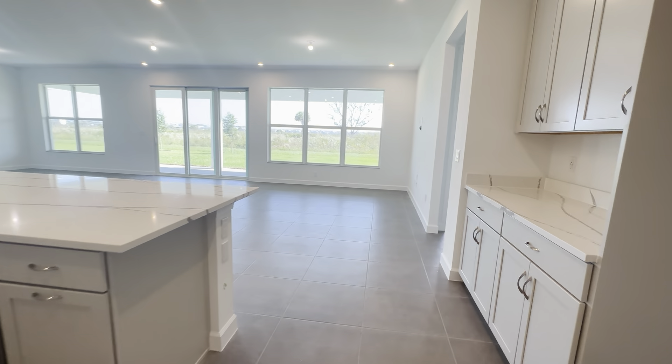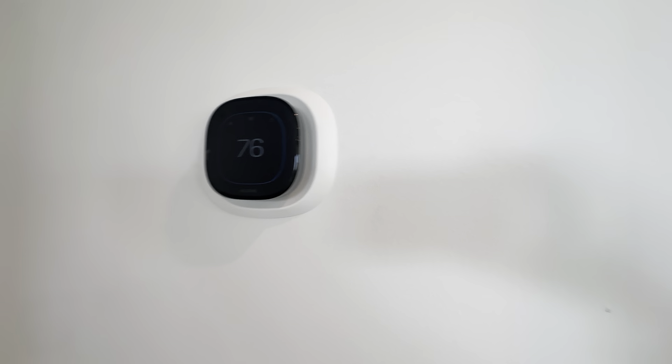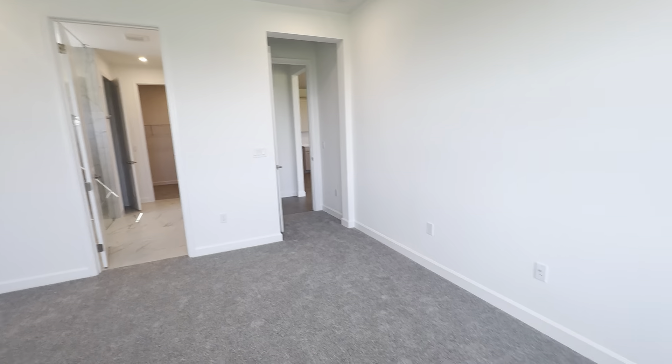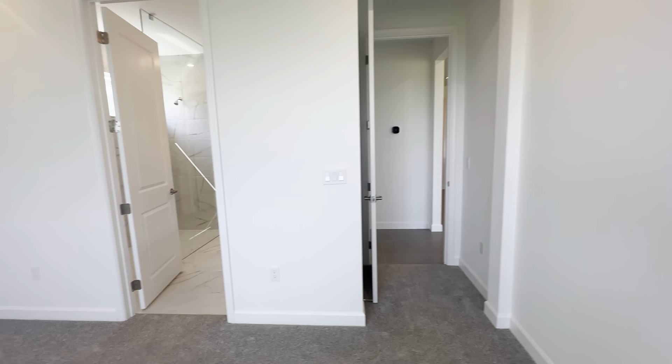Now I will take you into the primary, which has one of the features I love — you cannot see into your primary from your main living and dining area. Upgraded carpet, three nice large oversized windows, a good-size master bedroom with oversized tall door frames.